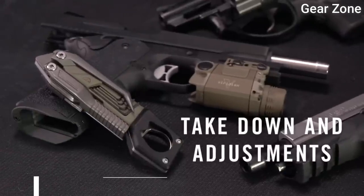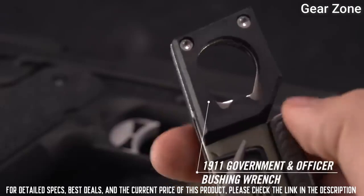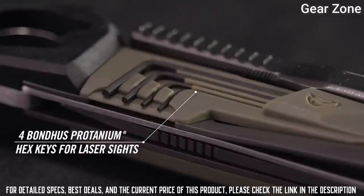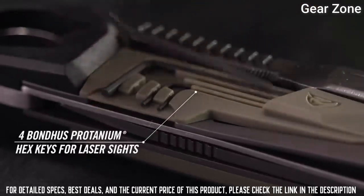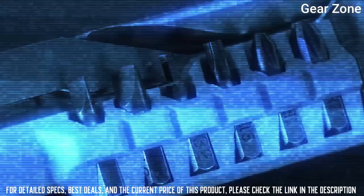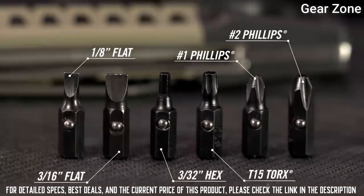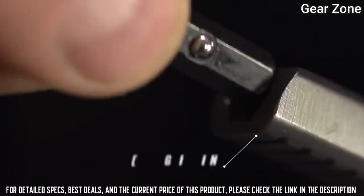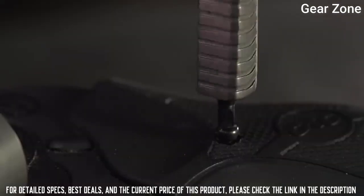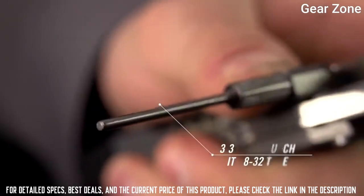Top 1: Real Avid Pistol Tool. The titanium-coated implements are easily accessible with one hand and include every tool a shooter could want to service and adjust the handgun of their choosing. Each tool locks open and is carefully calibrated to popular pistol platforms, from a polymer striker-fired pistol to the faithful 1911. The pistol tool is an essential addition to every handgunner's range bag or workbench.